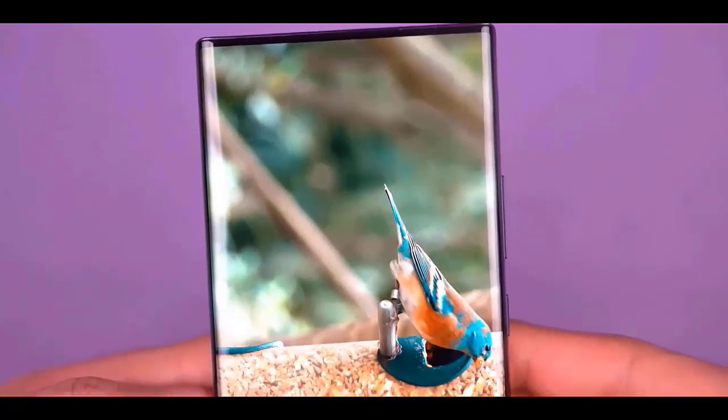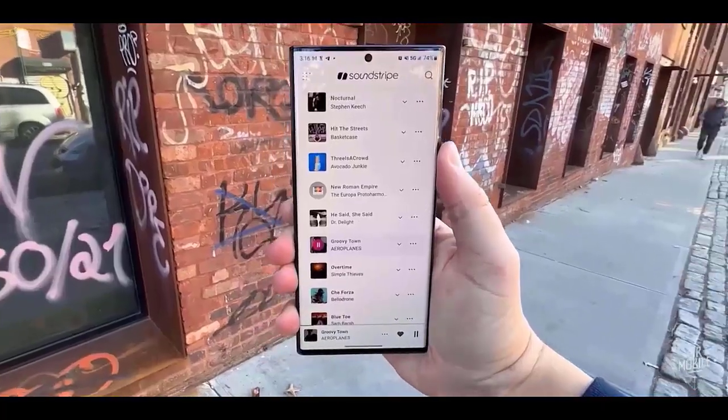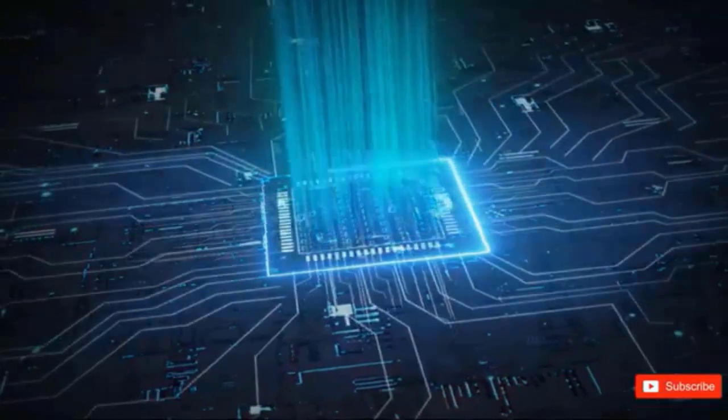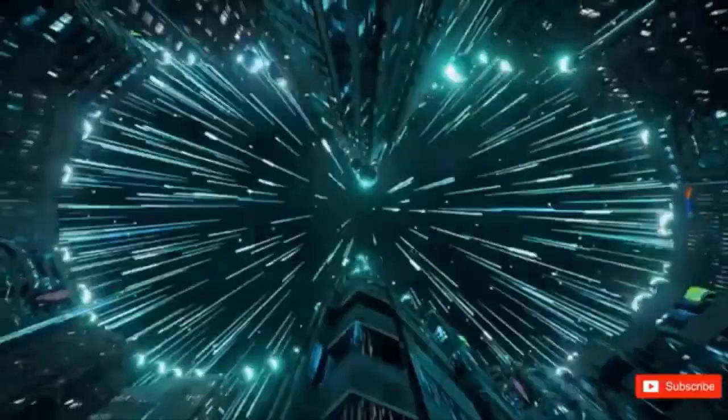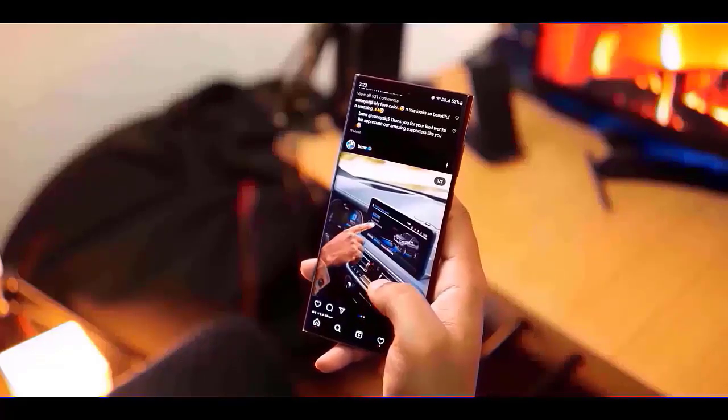One of the new features, dubbed Big Folders, is designed to make things easier for users. Unlike standard folders, large folders allow you to access your most frequently used applications more quickly. With just one press, you can launch apps immediately, making it quicker and simpler to access the apps you use the most.